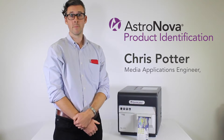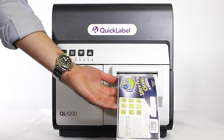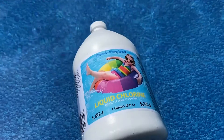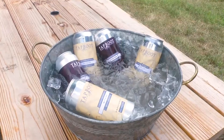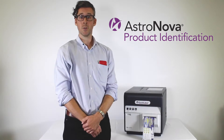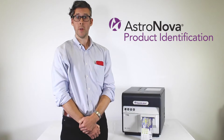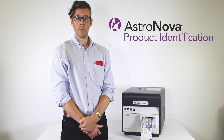Hello, I'm Chris Potter, Media Applications Engineer for AstroNova Product Identification. I'm here today to introduce you to our all-new QL120D Digital Label Printer. The QL120D is the latest model in our narrow-format digital label printer lineup, featuring durable pigment ink designed for the harshest label applications. The QL120D printed labels provide the ultimate in moisture, chemical, and UV fade resistance. Additionally, the QL120D printing solution is BS5609 certified and an ideal choice for printing GHS chemical warning labels. Along with AstroNova's outstanding support and wide array of label substrates, the QL120D delivers the durability you need for the most demanding label applications.